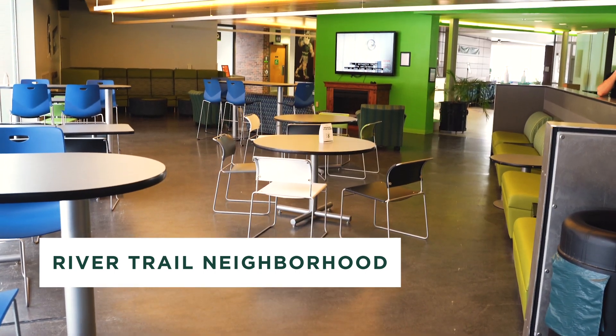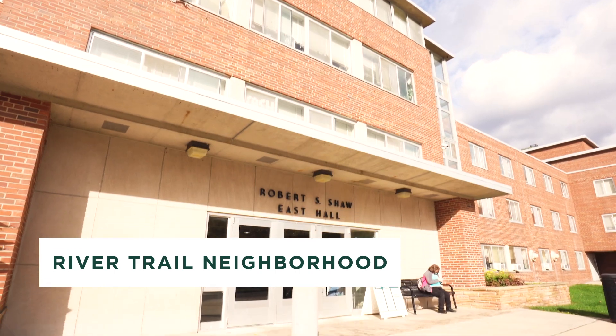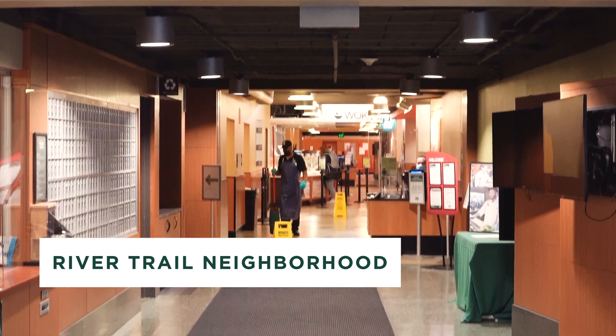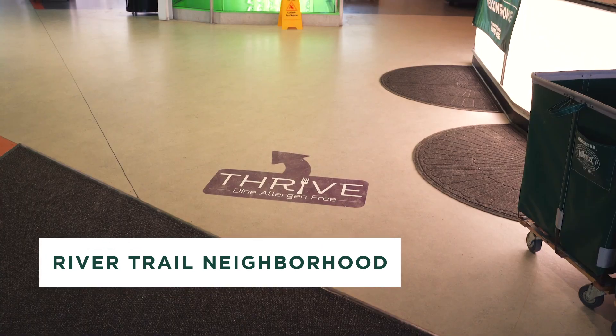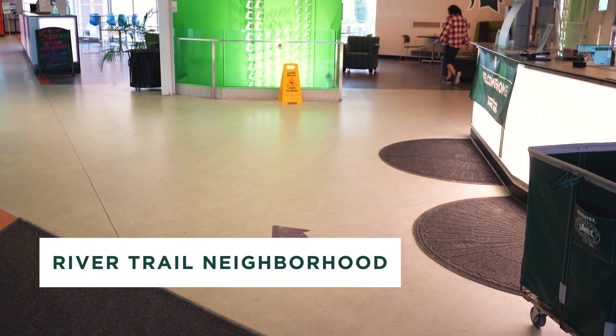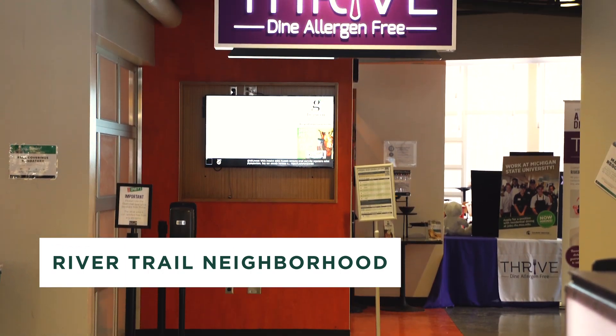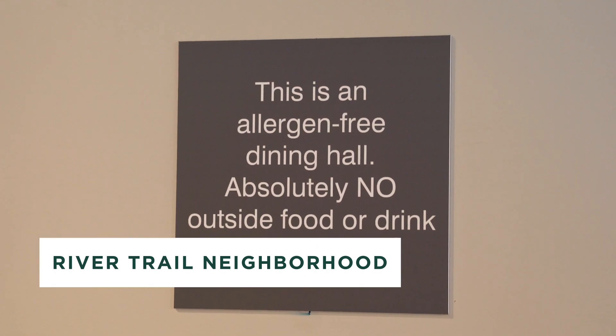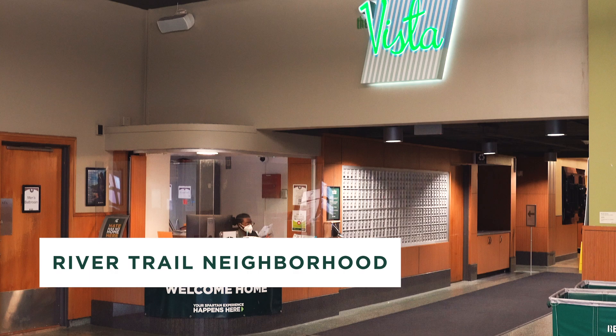McDonnell is all double rooms with suite style bathrooms. Shaw Hall has a variety of room types — doubles, triples, and quads — all with community style bathrooms. River Trail neighborhood houses two dining halls: The Vista at Shaw Hall and Thrive at Owen Hall, which is free of the top eight allergens plus blue.